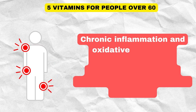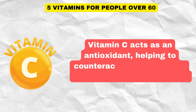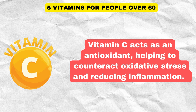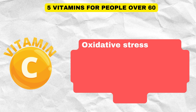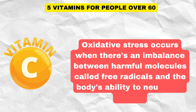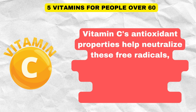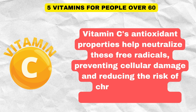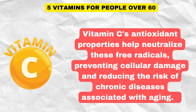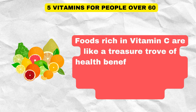Chronic inflammation and oxidative stress are common issues that increase with age and contribute to various health problems. Vitamin C acts as an antioxidant, helping to counteract oxidative stress and reducing inflammation. Oxidative stress occurs when there's an imbalance between harmful molecules called free radicals and the body's ability to neutralize them. Vitamin C's antioxidant properties help neutralize these free radicals, preventing cellular damage and reducing the risk of chronic diseases associated with aging.